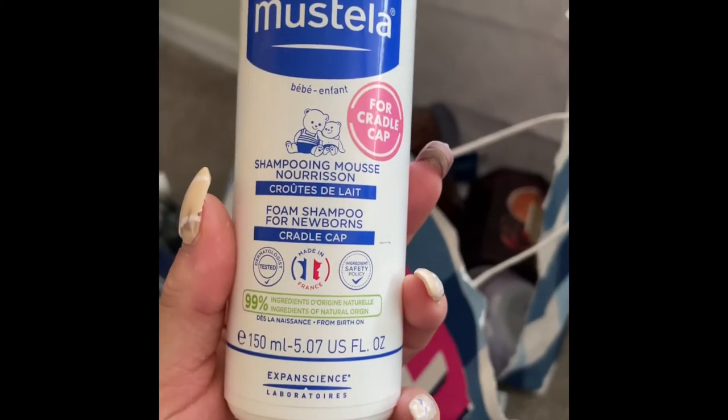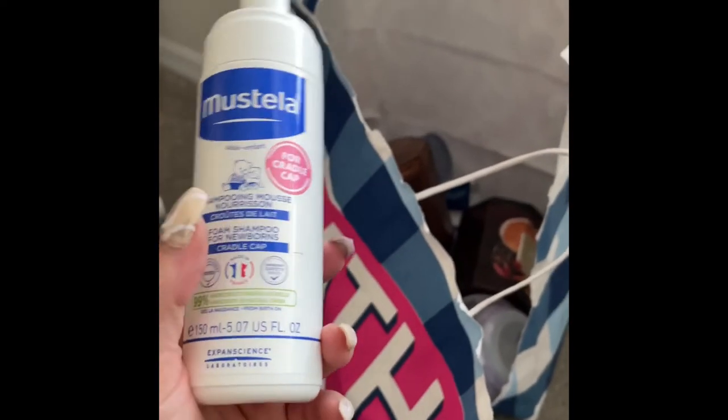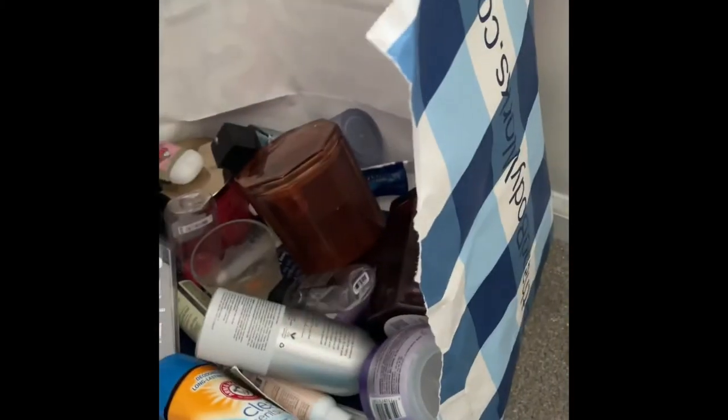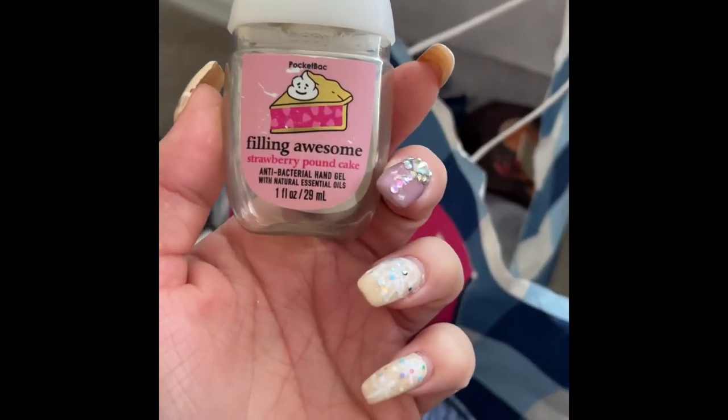I used up this Mustela Cradle Cap Foam Shampoo for my son — he absolutely loved it and I loved it because it got rid of his cradle cap. That was a win! Totally repurchased — already repurchased. I also used up this pocket pack in the scent Strawberry Pound Cake — totally love it.